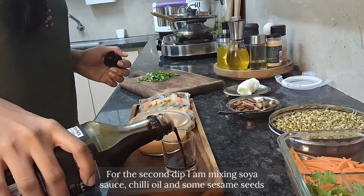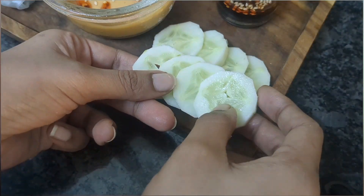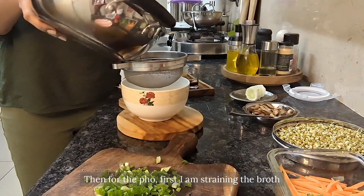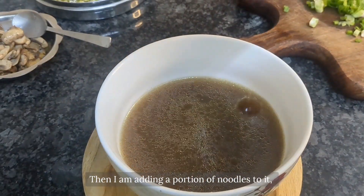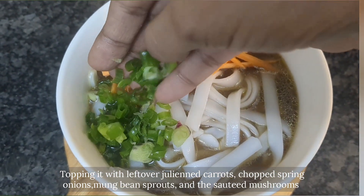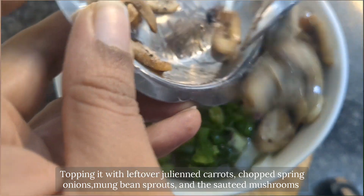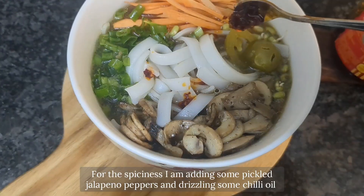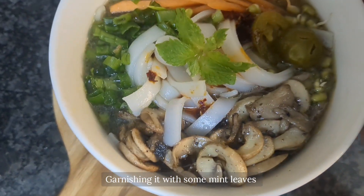For a second dipping sauce I'm mixing soy sauce, chili oil, and some sesame seeds together. For serving the pho, first I'm straining the broth, then adding a portion of noodles to it. I'm topping it with leftover julienned carrots, chopped spring onions, mung bean sprouts, and sautéed mushrooms. For spiciness I'm adding some pickled jalapeño peppers and drizzling some chili oil, and finally garnishing with mint leaves.